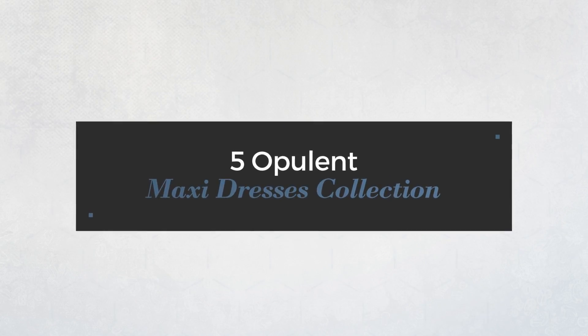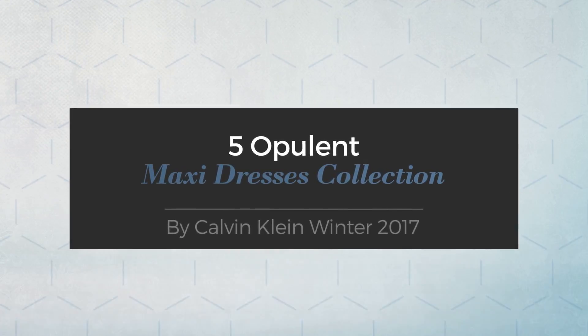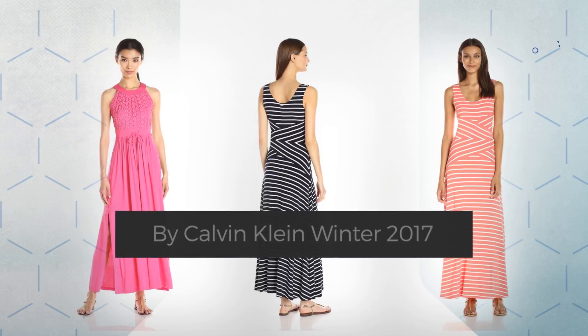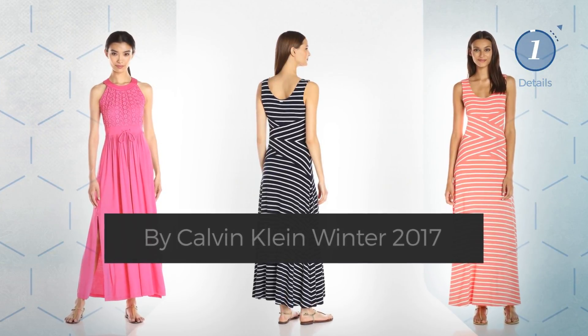5 Opulent Maxi Dresses Collection. Hand-picked from over 3,000 fashion designers' catalogues. At any time, click the circle and get the details about your favorite dress.